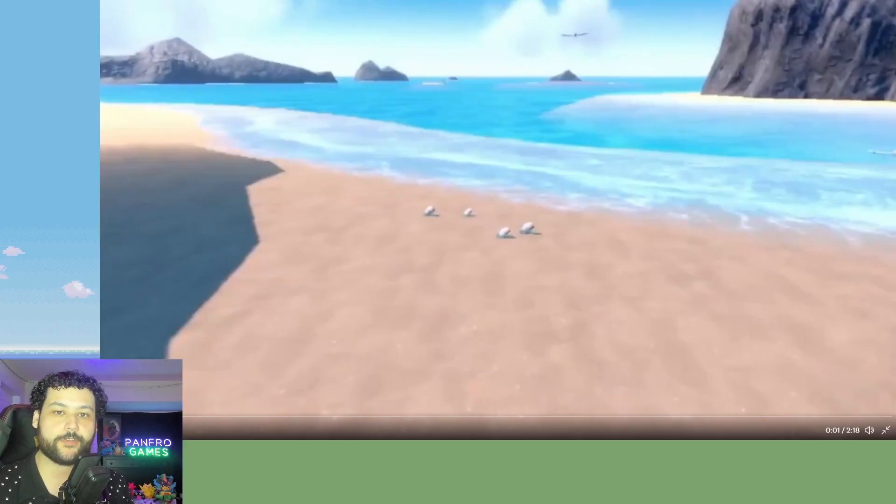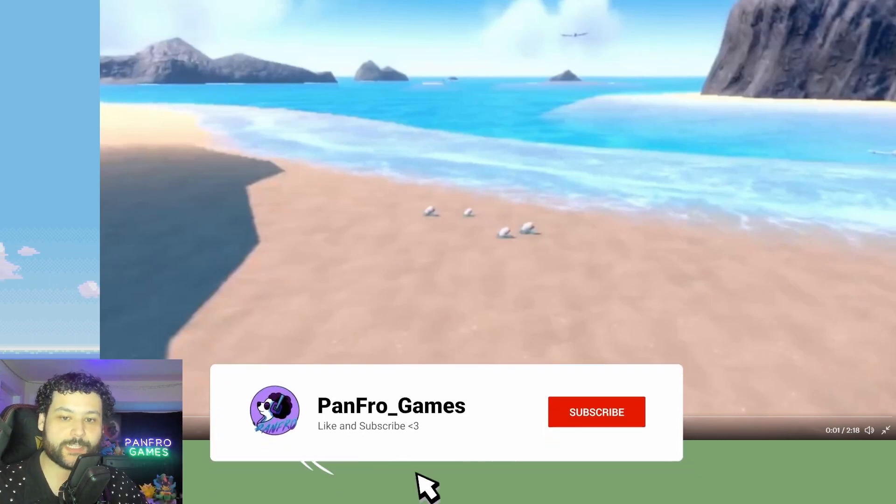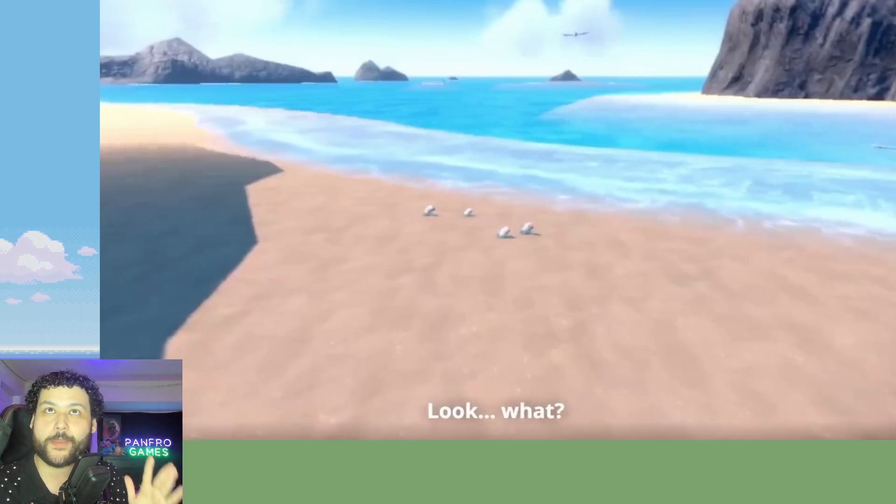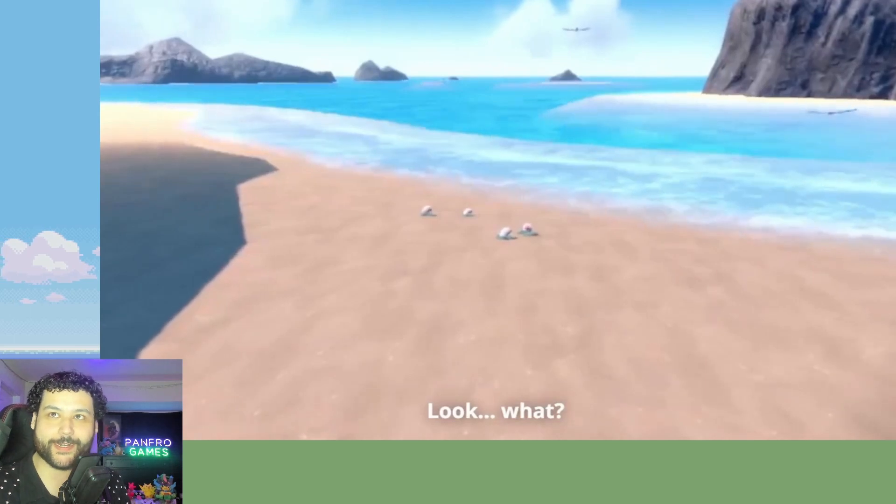What is up YouTube, welcome to Panfro Games. We have a brand new Pokémon Scarlet and Violet trailer that dropped with no notice at all and we're gonna dive right in watching for the very first time. I cannot wait because we can already see a new Pokémon on the screen here.